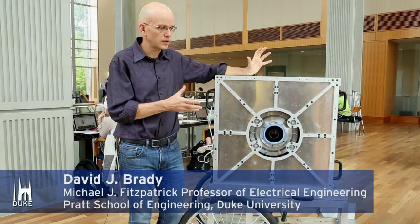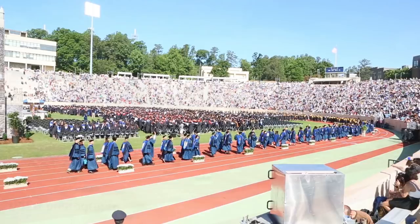This is Duke University. This is the Aware2 Gigapixel camera. It takes gigapixel images in a single snapshot. Traditionally, you think of cameras as something that you point and shoot.